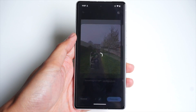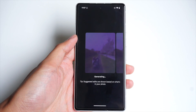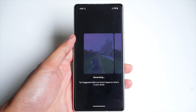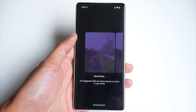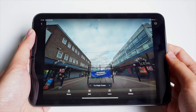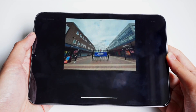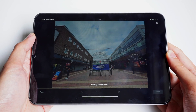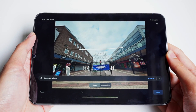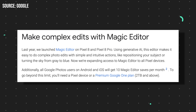I've even been able to use it on non-Pixel devices, although I do have a Google One subscription, meaning that there will be no limitations when it comes to using the Magic Editor on a non-Pixel device. This also means that the editing tools will be available for people on Apple devices. Non-Pixel users only get up to 10 Magic Editor saves per month, although if you get a premium Google One plan, or if you purchase a Pixel phone, you can bypass this limitation.